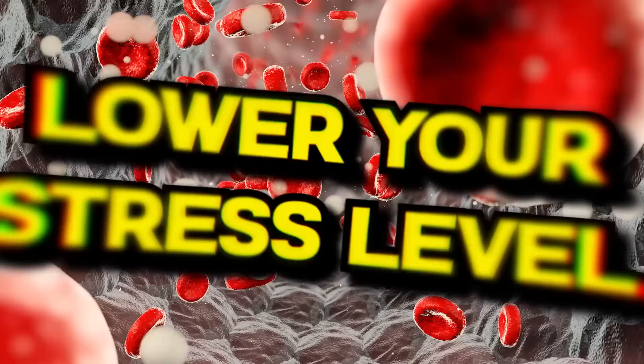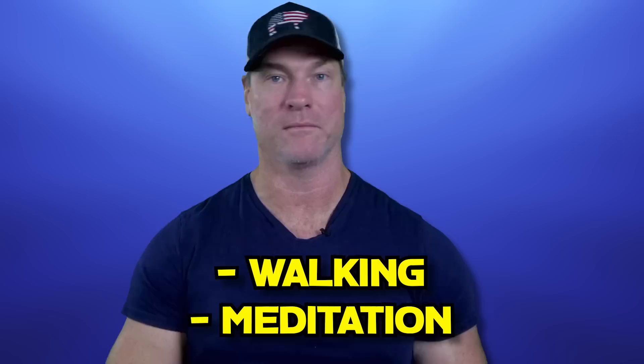Lower your overall stress level. Some things are unavoidable — obviously things happen in our lives — but if we have a good way of managing and coping, whether it's walking, meditation, breathing techniques, or light exercise, that can certainly help us lower stress. We know that elevated stress levels drive glucose levels up through things like cortisol, so those things can definitely help.